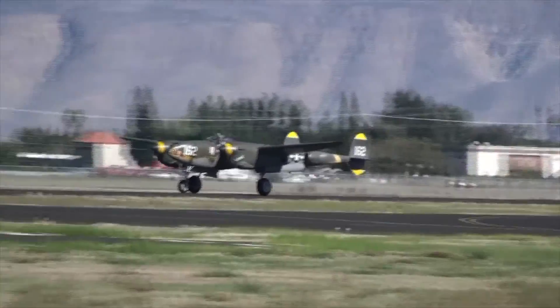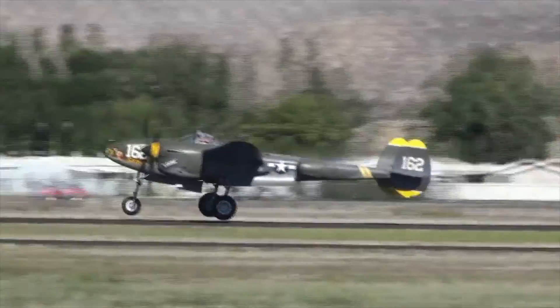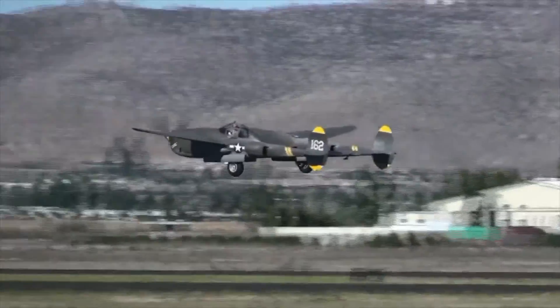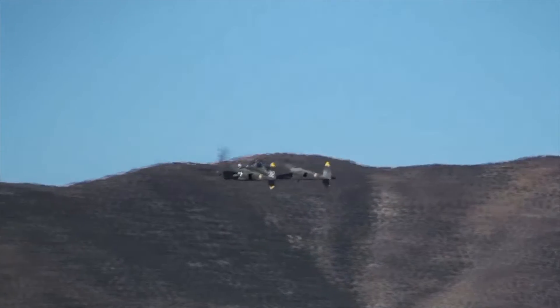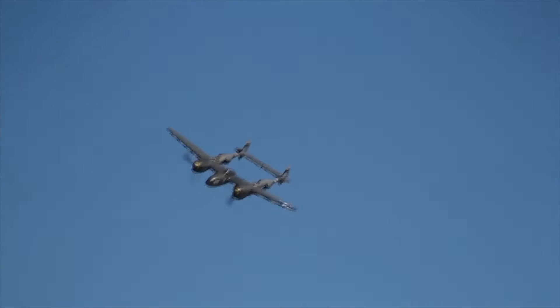It first flew in January 1939. The aircraft featured smooth butt-jointed metal skins, flush riveting, and all-metal control surfaces. This was the first American truly modern military aircraft and the first fighter to top 400 miles per hour in level flight.